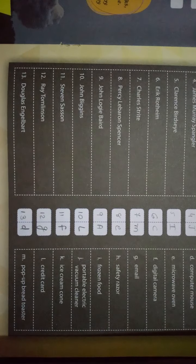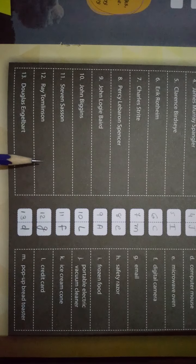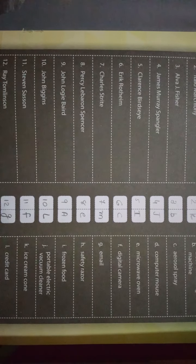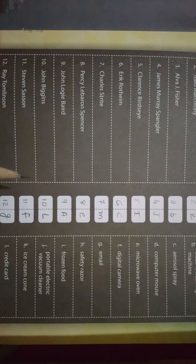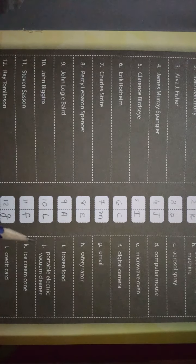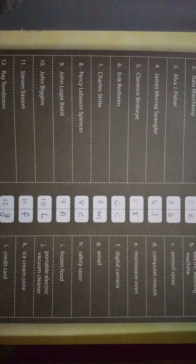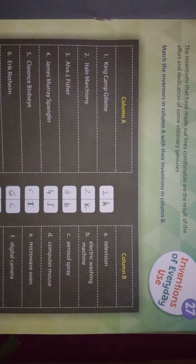तो सारा complete हो गया। आपको इन सभी inventions और inventors के नाम याद रखने हैं। इसके related questions बनाकर practice करें और अपनी GK notebook में लिख लें। और ज्यादा information के लिए YouTube या Google पर search करें। कोई भी query हो तो comment box में बताएं। Chapter 27 complete। Thank you।